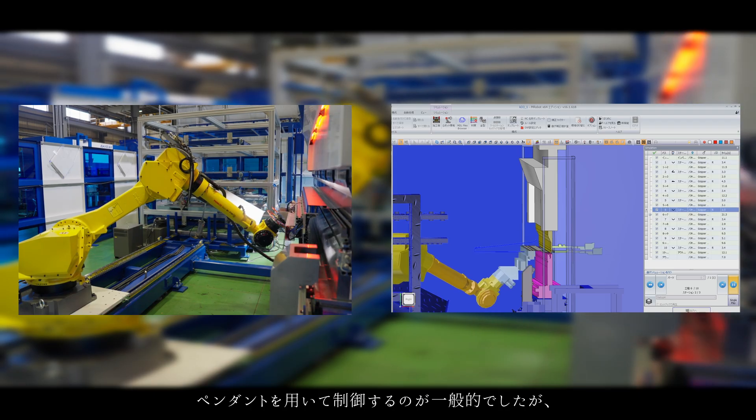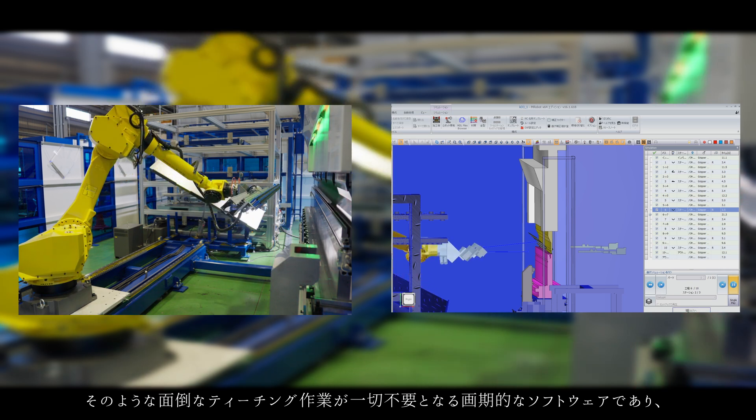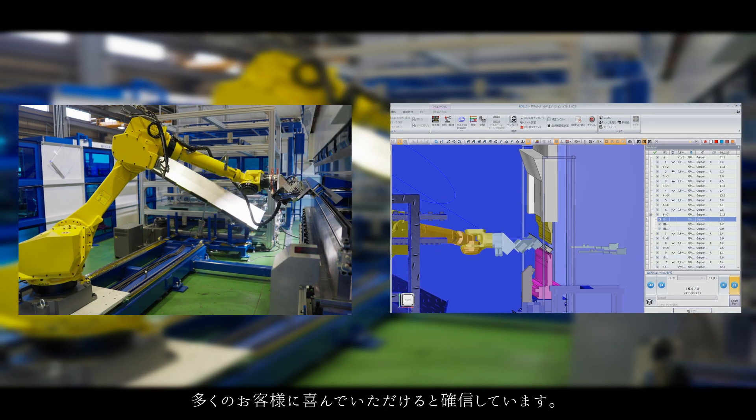Conventional industrial robot positioning required using a pendant to control multiple axes. But this revolutionary software eliminates the need for such troublesome teaching work.